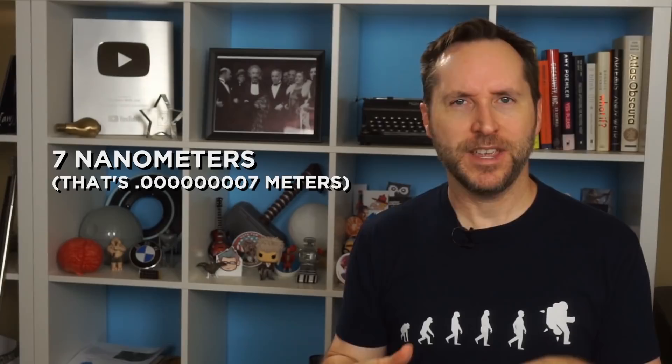Right now the gate size has gotten down to seven nanometers. And can we just stop for a second and appreciate how amazing it is that we can actually manufacture things at only seven nanometers across?